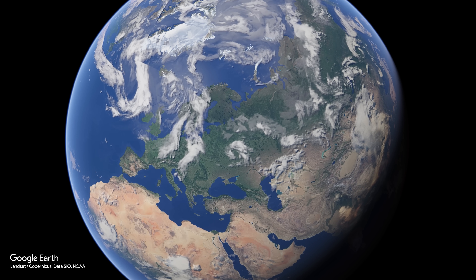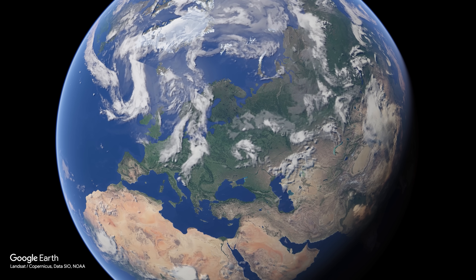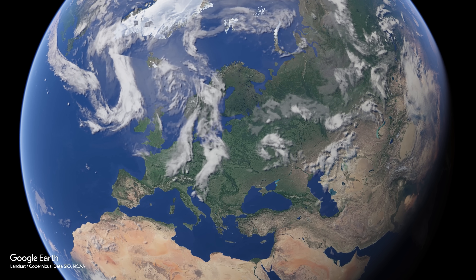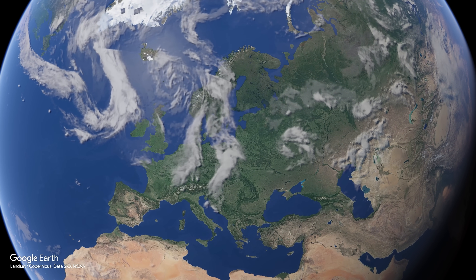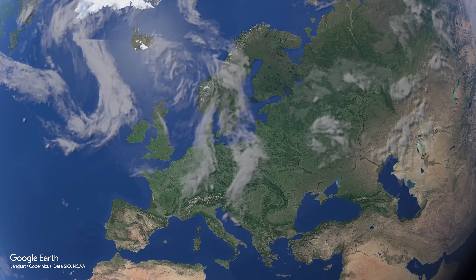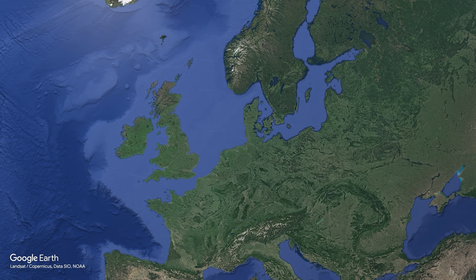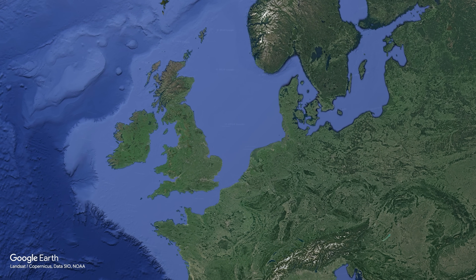I've been fortunate enough to take this stuff completely for granted my entire life, because I was lucky enough to be born in one of the richest nations on earth, geographically situated on the eastern side of a large ocean at a latitude that provides a temperate climate and plenty of precipitation throughout the year. So here in the UK we've got loads of water in reservoirs and subterranean aquifers all over the place.